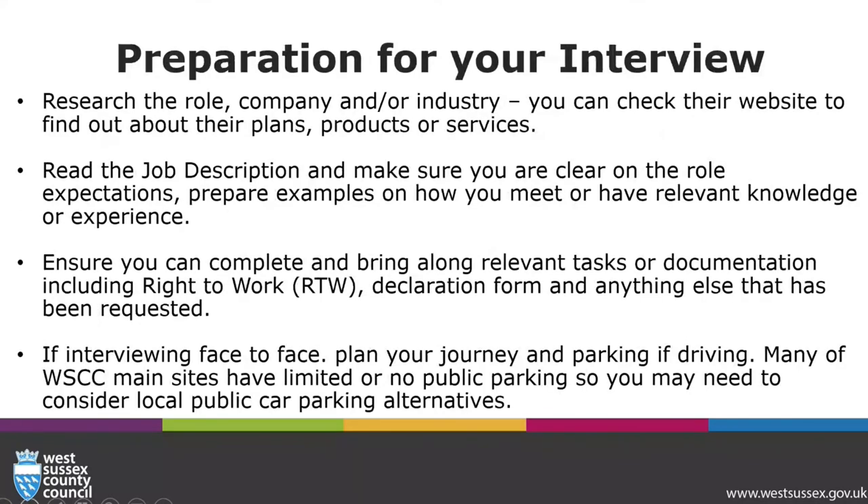Preparation for your interview: research the role, company and or industries. You can check their website to find out about their plans, products or services. Read the job description and make sure you're clear on the role expectations. Prepare examples on how you meet or have relevant knowledge or experience. Ensure you can complete and bring along relevant tasks or documentation, including right to work and any other item that's requested. If interviewing face to face, plan your journey and parking if driving.